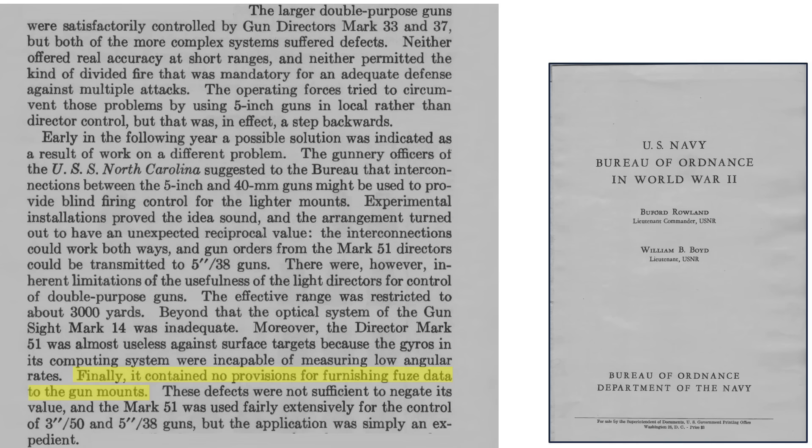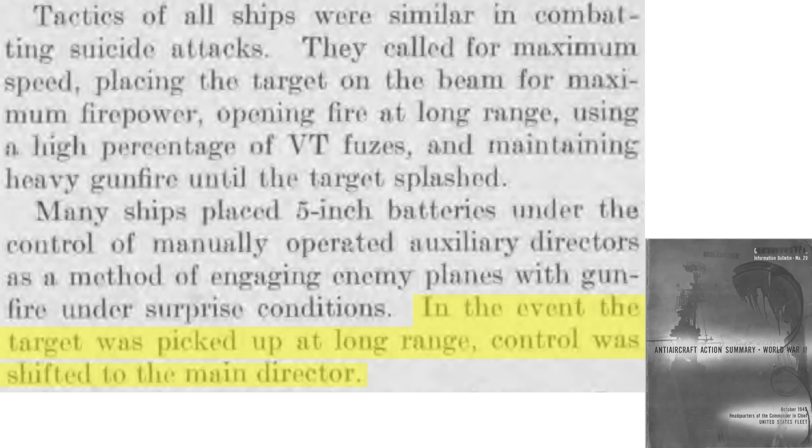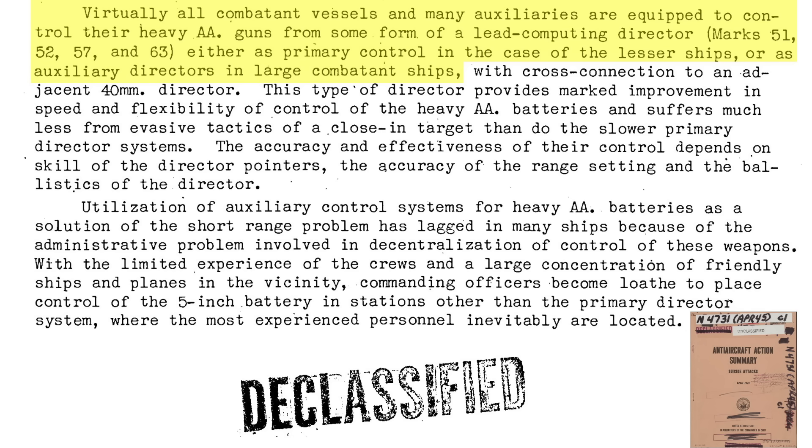Projectiles must be 100% proximity fused. These shortcomings are not significant enough to negate the benefit of the 5-inch batteries under local control, and many ships adopted this change. Many ships placed their 5-inch batteries under the control of local Mark 51 directors to deal with surprise attacks. If the target was picked up at long distance, they had time to shift control of the guns to the long-range Mark 37 directors. All combat ships have the capability to switch their 5-inch gun directors from the Mark 37 to the local Mark 51 types, allowing more speed and flexibility. The guns will react better to enemy planes' evasive action than the slower Mark 37 directors.